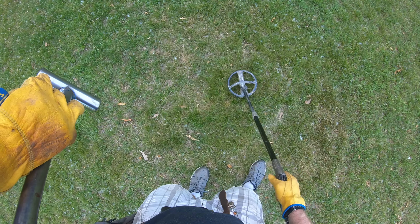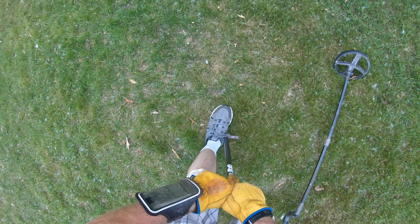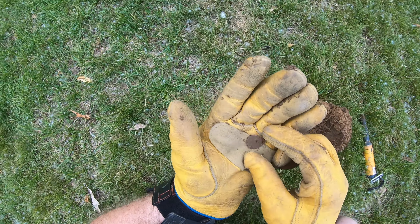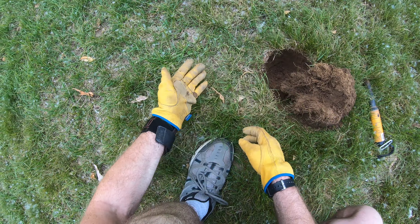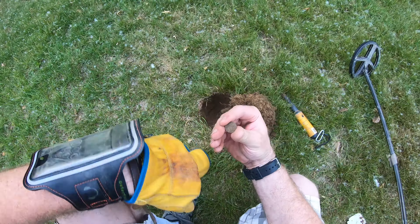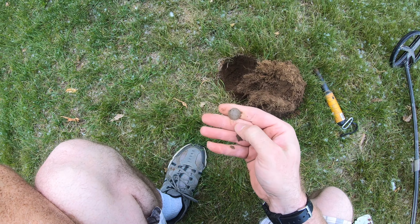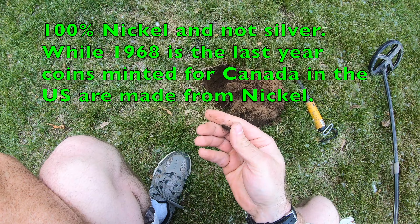This is a little chunky. Makes me think potentially a bottle cap, but it could be a deep signal. What do we got? Well, I think I know why it sounded funny. It's a coin, but this is one of these Canadians, I'm sure of it. Canadian dime — they're rich in nickel. Although this one, believe it or not, is silver.